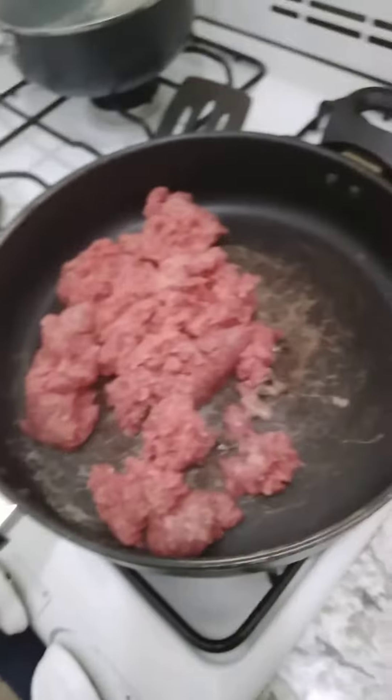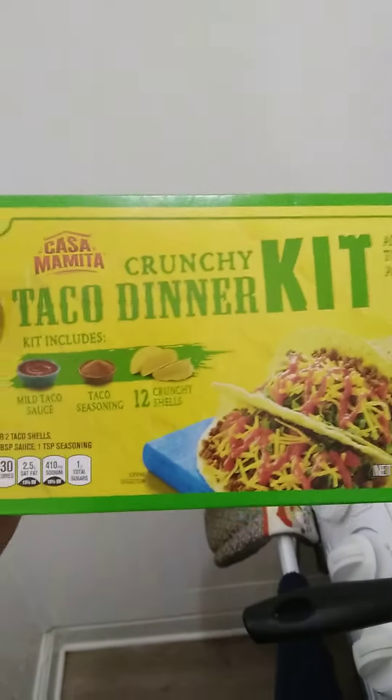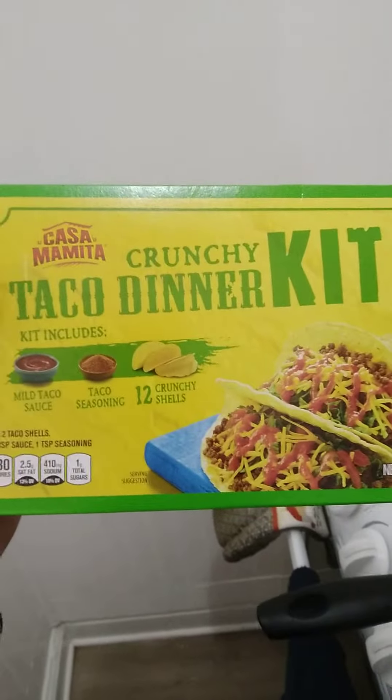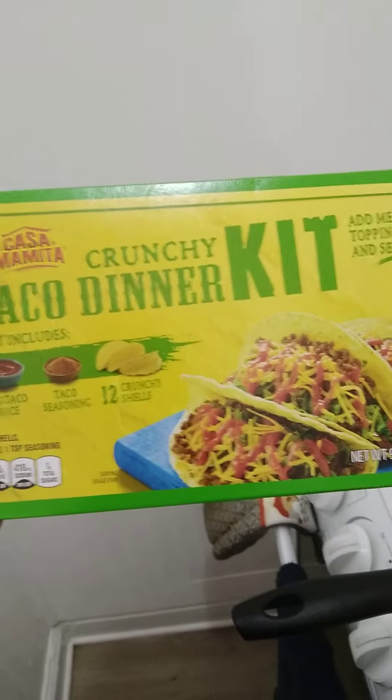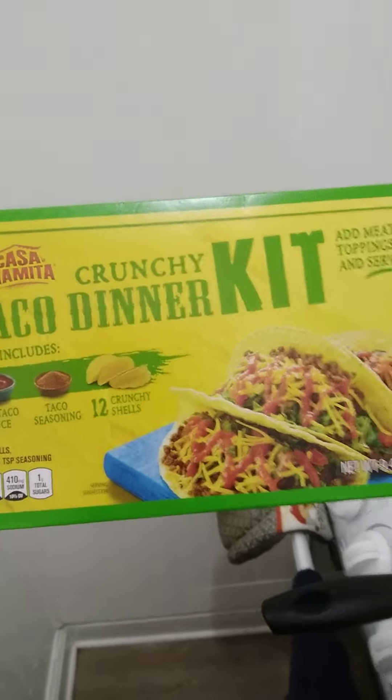The type of taco stuff I'm using is Aldi's brand Casamante Crunchy Taco Dinner Kit. It includes mild taco sauce, taco seasoning, and 12 crunchy tacos.